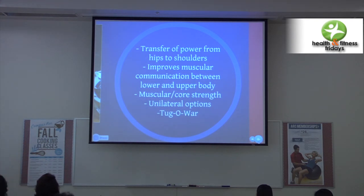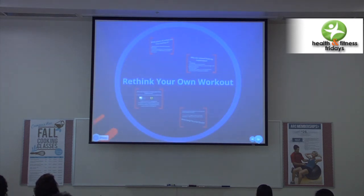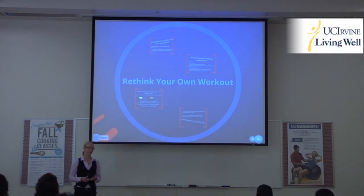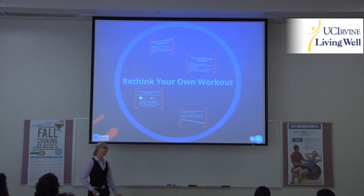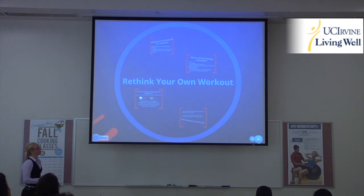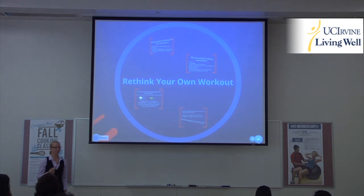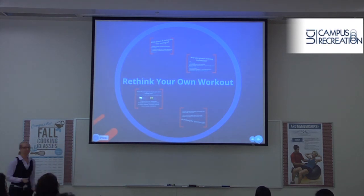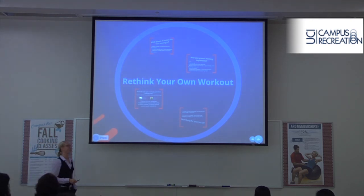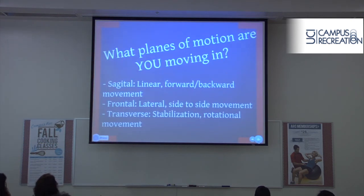After this, I want you to start rethinking your workouts. What do you do that works? What do you do that doesn't work? What do you do that maybe you don't like but know you should because your doctor told you to? Start rethinking what you can do in your own workout. Maybe you have a big heavy tire at home — get home tonight and go flip it around in the front yard. People might look at you like you're crazy, but you're going to have a lot of fun.